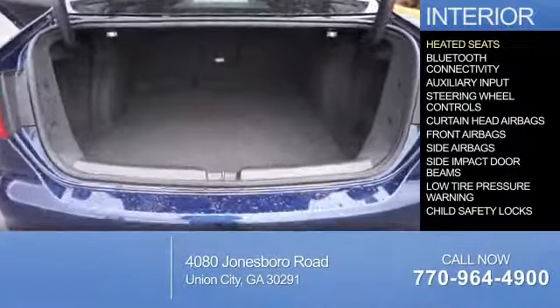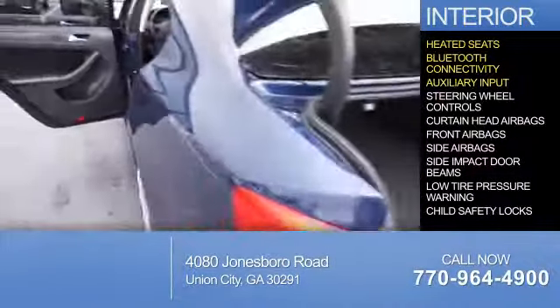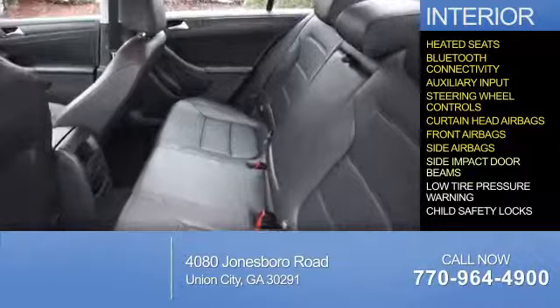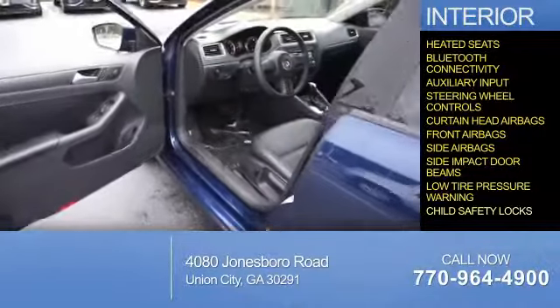Inside, you'll find heated seats, Bluetooth connectivity, an auxiliary input, steering wheel controls, curtain head airbags, front airbags, side airbags, side impact door beams, low tire pressure warning, and child safety locks.